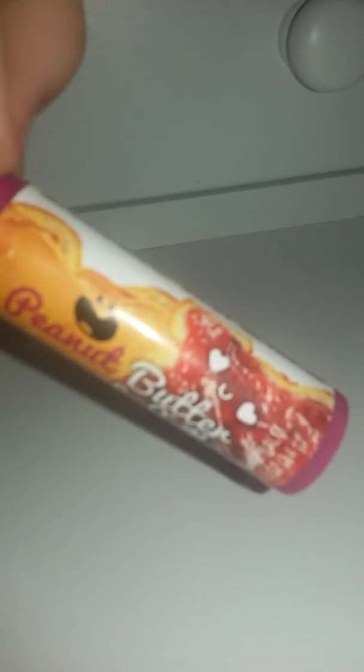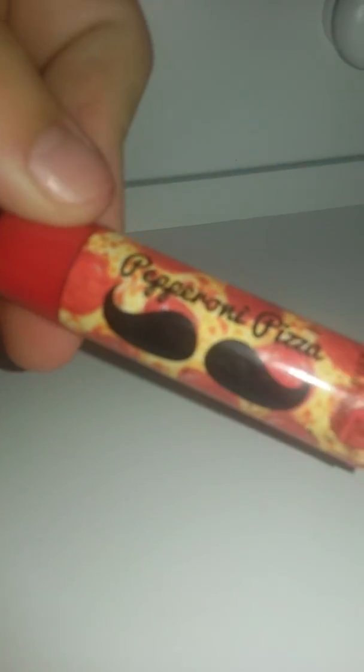This one is tomato sauce, which is pretty cool. This one is peanut butter and jelly. This one is birthday cake — I should have put this on for my birthday. And then we've got pizza! It's kind of nasty but cool to have.